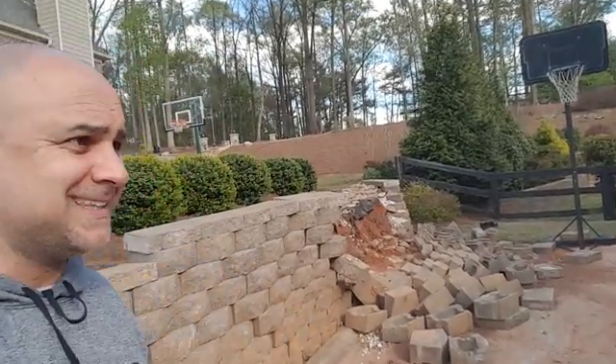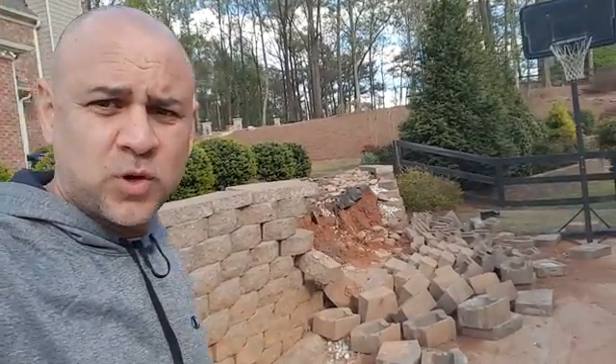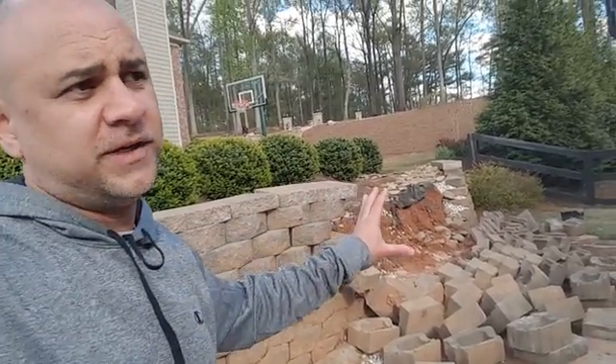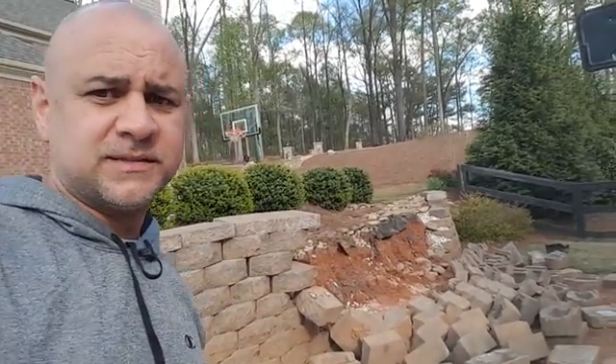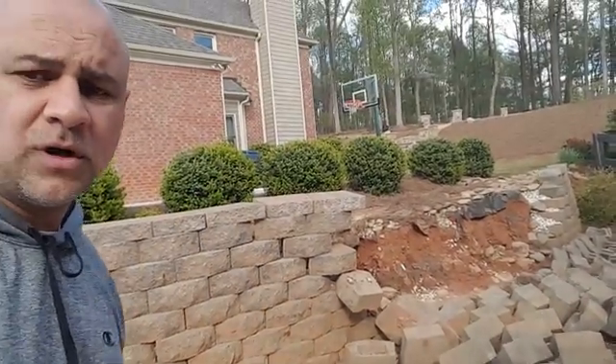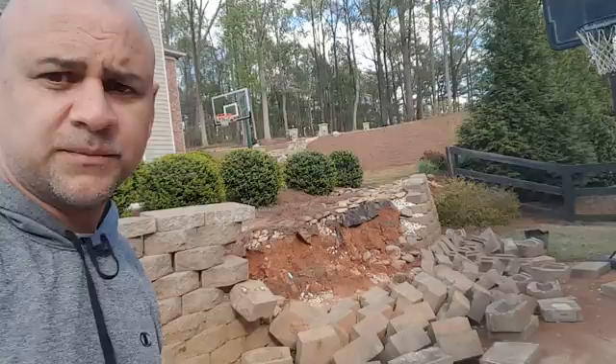This is not a site that you want to see on your property. As you can see, we have a retaining wall failure. I was given a call by this client to come out and take a look at this wall and see what we could do to help them with it.